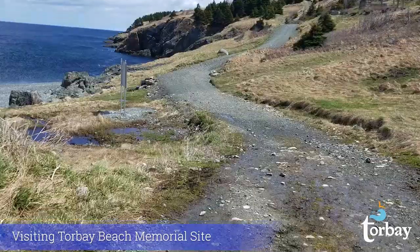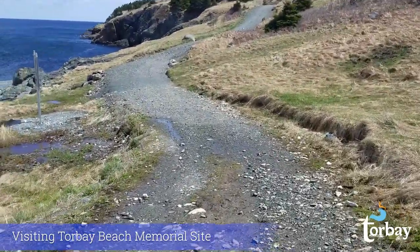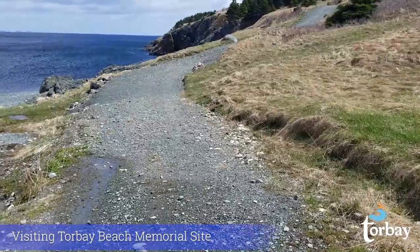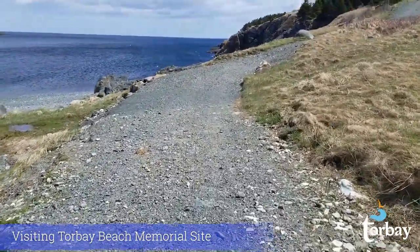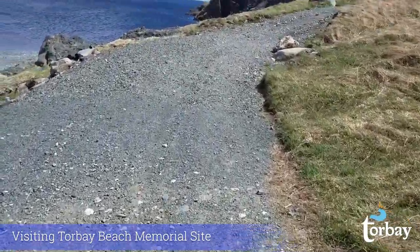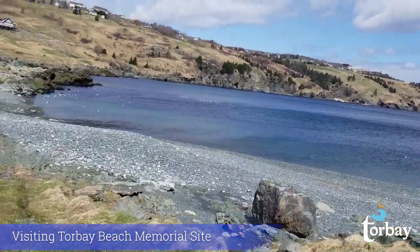The great thing about this hike is that throughout the walk, you always have the beautiful beach and ocean to look at on your left. As you walk higher, you can really get a nice panoramic view of the beach.